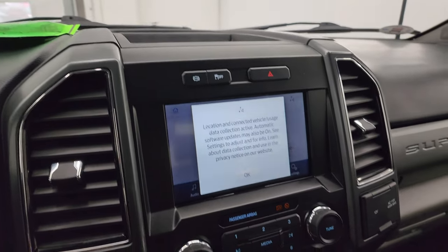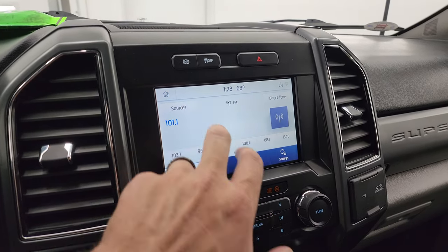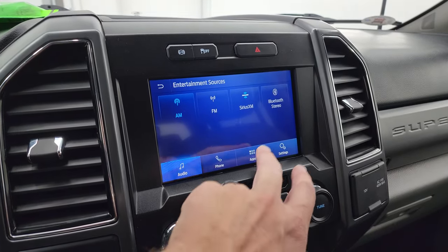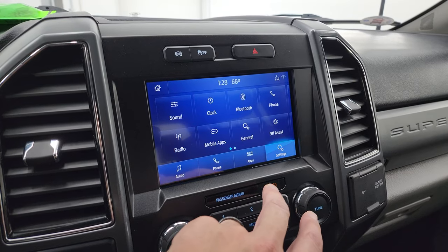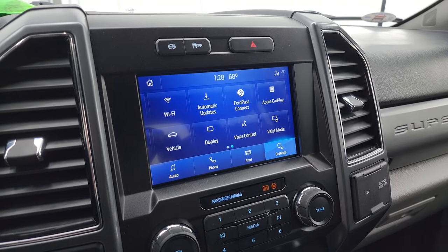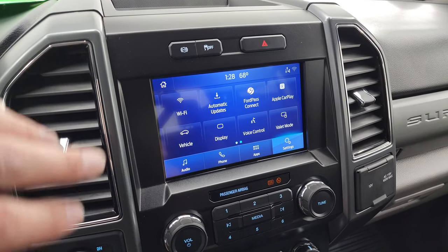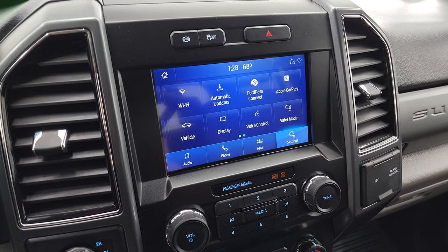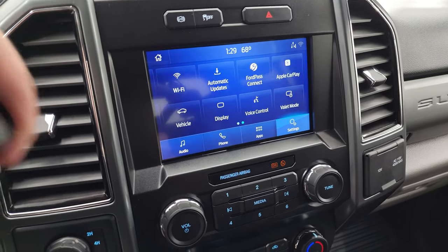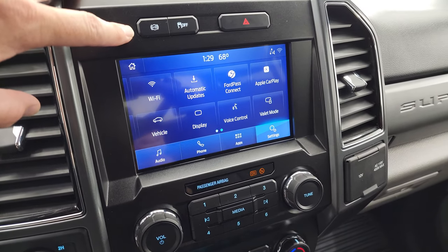This one has the Sync 8-inch radio. You get AM/FM capabilities, as well as SiriusXM radio and Bluetooth. You have your different settings on here, Ford Pass Connect. It has Apple CarPlay and Android Auto, where you can project your cell phone to the screen. So while this one doesn't have the factory navigation system, you can project your phone with Waze or Google Maps — it's like you have nav right in the screen. This is where your backup camera shows up whenever the truck's running.